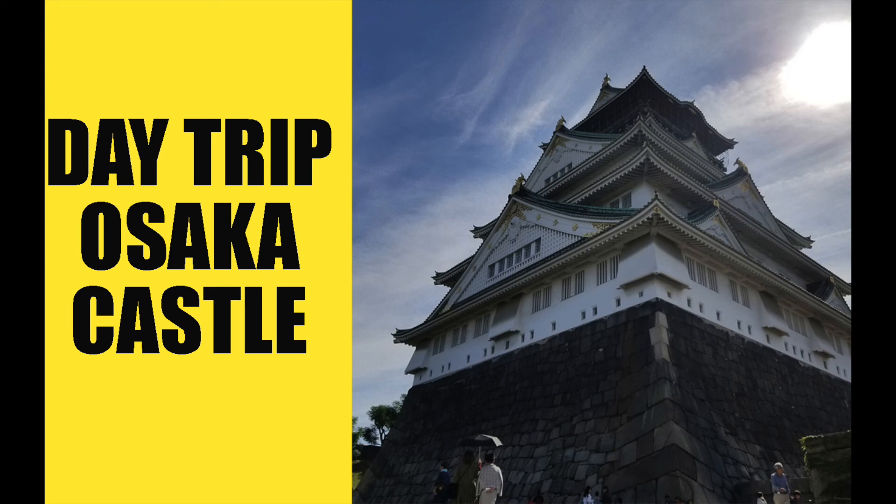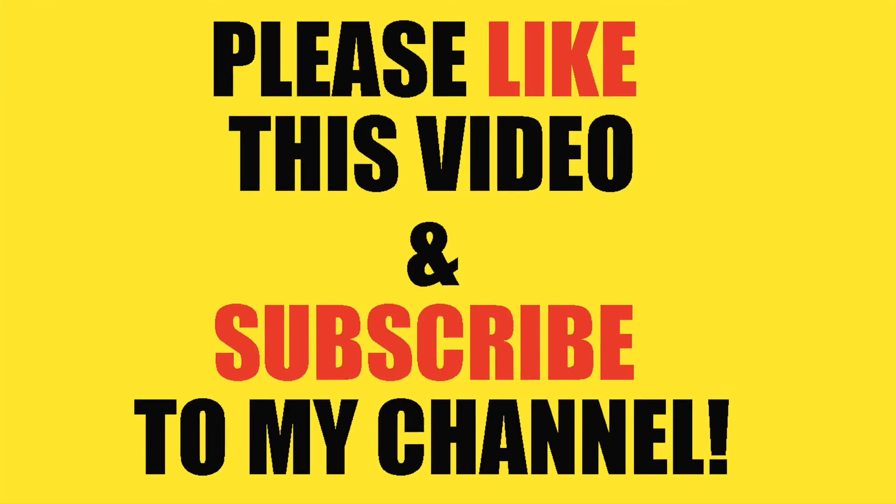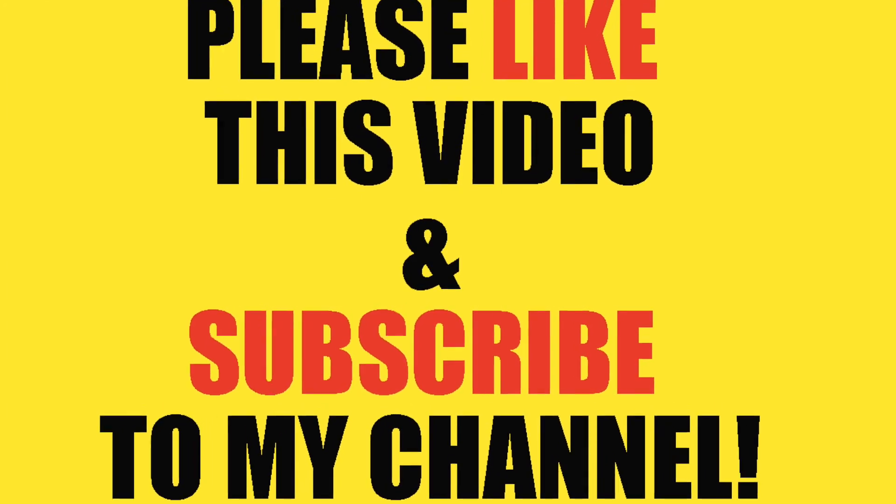Hi guys! This is a video of our trip to Osaka Castle. Please make sure to like this video and subscribe to this channel.